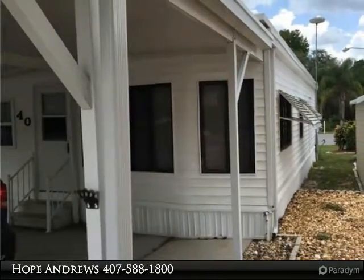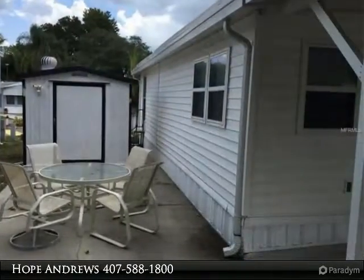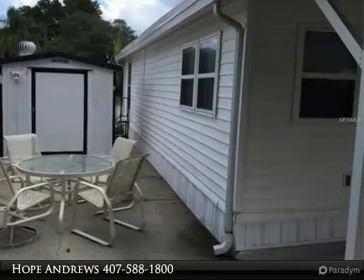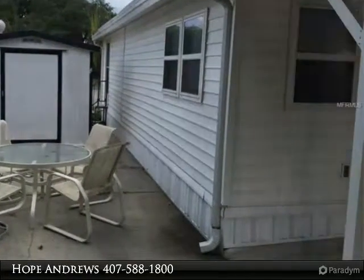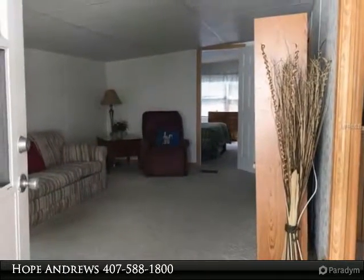This home offers a large living room and dining room, a master with exterior access, guest room with closet and overhead storage, washer dryer, and more. The exterior offers a nice area for sitting.